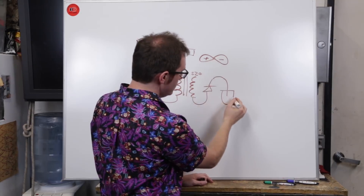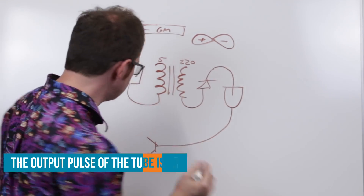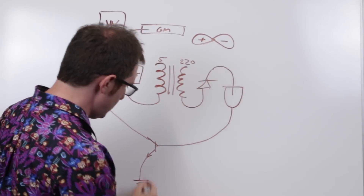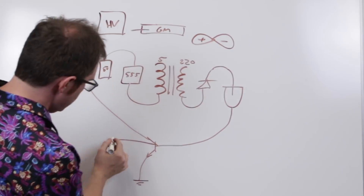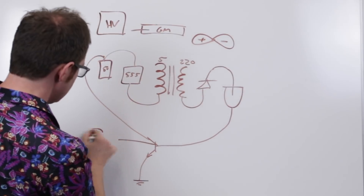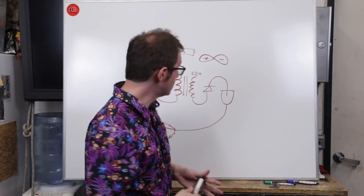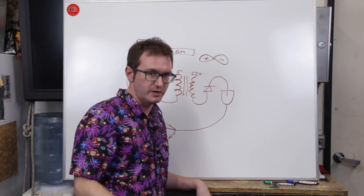Then we have our tube. We'll use an NPN transistor — take our five volts running in, take the signal from the Geiger tube, run it into the transistor, run that output to ground. Then we'll be able to take a signal wire off of here. Once this gets pulled to ground, we've got a digital signal that we can work with. We can throw that into the Arduino and we've got ourselves a nice little Geiger counter. Let's put it together on the breadboard, make sure it works, and then we'll go from there.